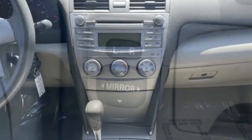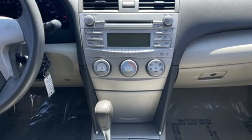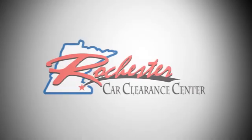Someone's going to drive this fantastic vehicle off the lot. Should be you. Test drive it today. At Rochester Car Clearance Center, you get our best price, bottom line.